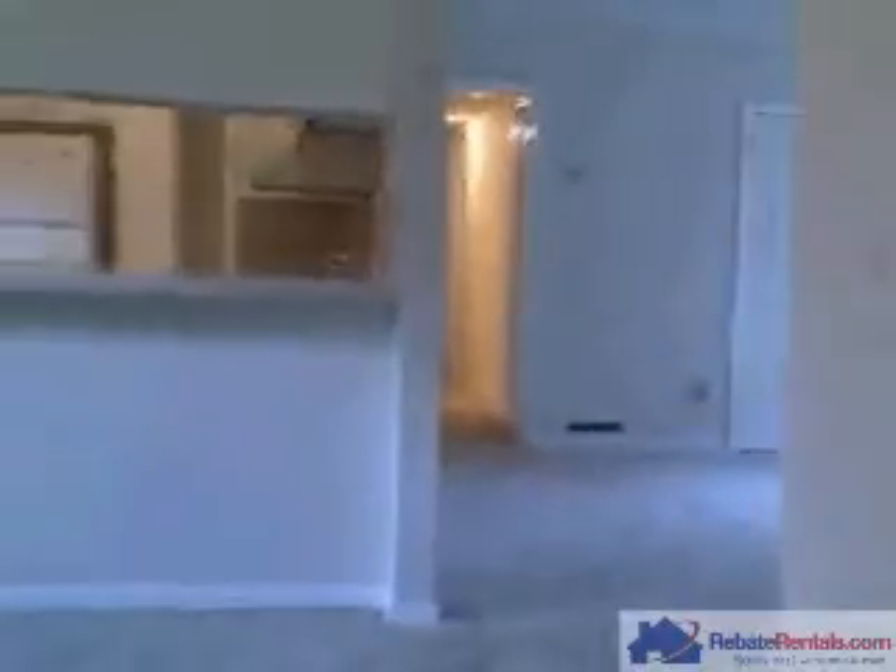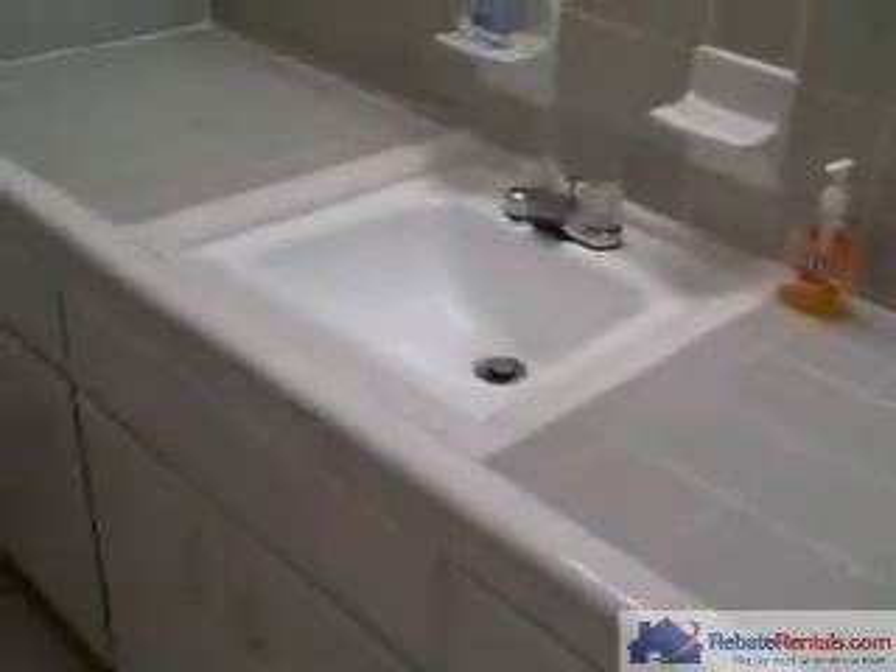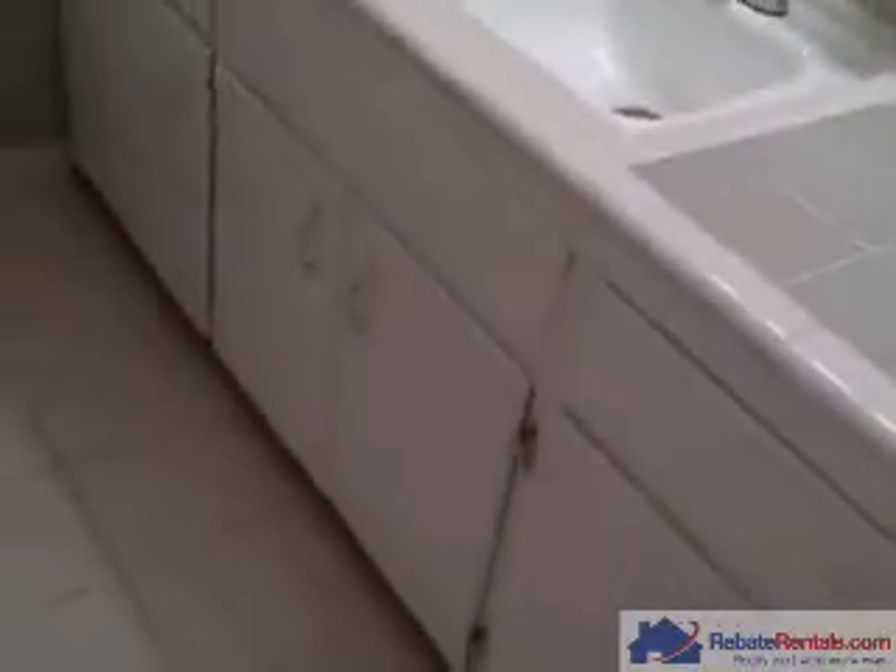Coming back through the office or playroom and into the main level, we'll now go down the hall toward the bedrooms. In the hallway, we have a very nice bathroom with a tiled vanity top, new cabinetry. The shower is all tiled with a heavy cast iron tub and tiled floors. Everything is done in neutral colors.